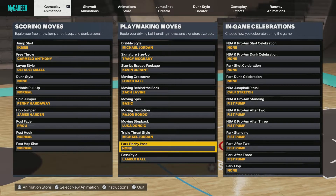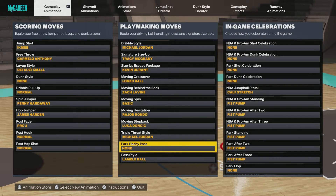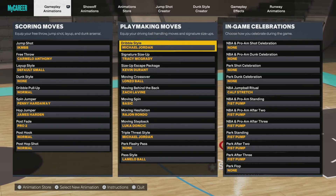That's the best dribble moves for Season 2 so far. Don't forget to like, comment, and subscribe if you're new.